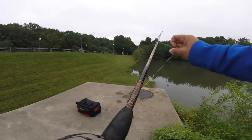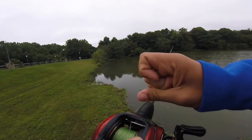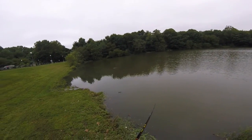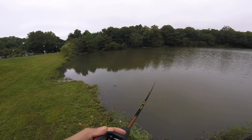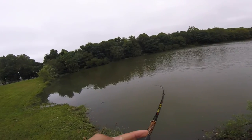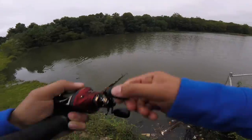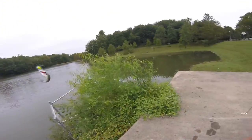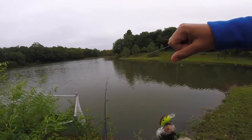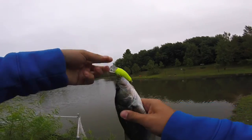I just gotta get one off here, then I can move somewhere else. I just want to satisfy myself by getting one. I don't get it — this front should have been pushing all these fish up shallow. Oh, there's a fish! Hit it on the pause — look at that, that was almost instantaneous after that square bill. He trucked the square bill right on the pause!